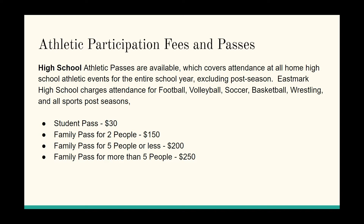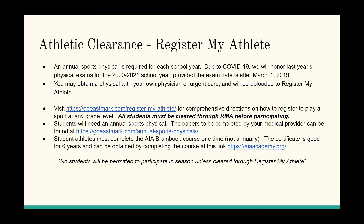For $30 you can get a student pass in the bookstore with Ms. Bragg to get into all games. We also have offerings for family passes for up to two people, five people, or more than five. We charge for football, volleyball, soccer, basketball, and wrestling. This doesn't count post-season sports — those passes go to the AIA.